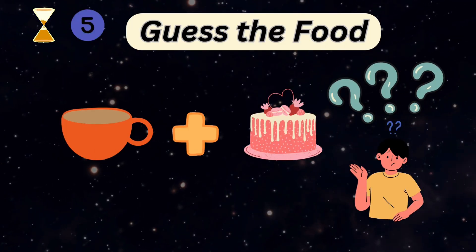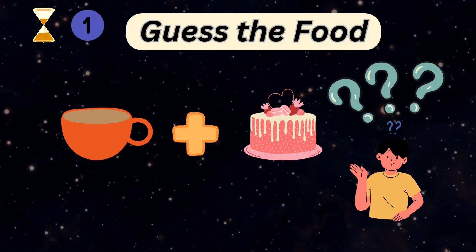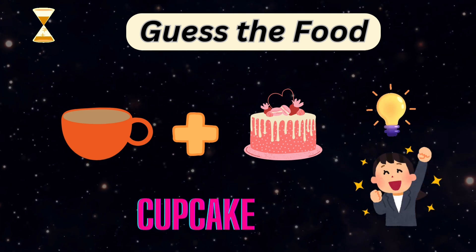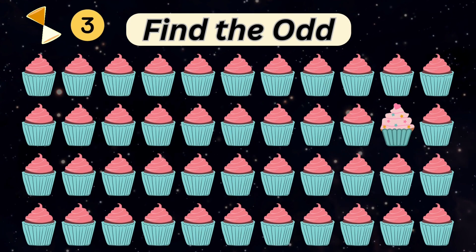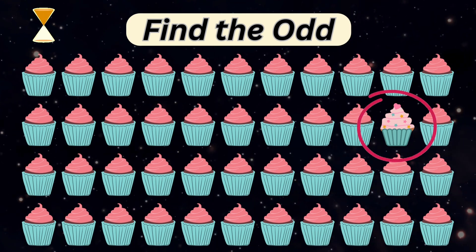Can you guess the food name? It's a cupcake. You guys are doing great. Now we can find a different cupcake among these. Here's a sparkling cupcake.